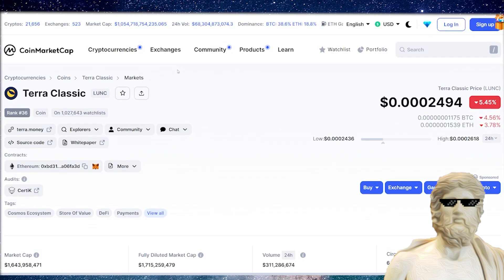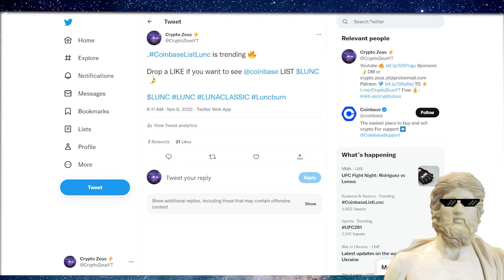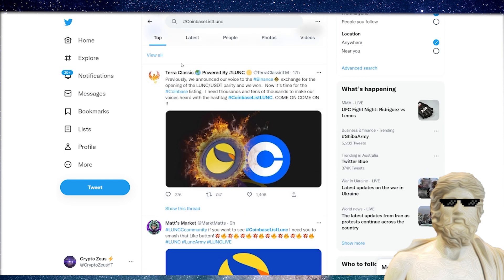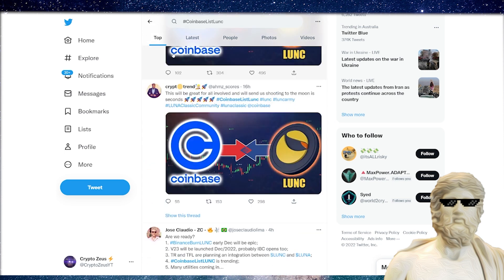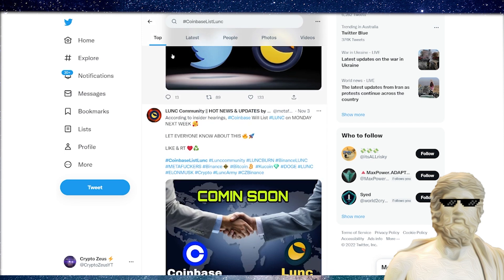Another thing we need right now for Terra Classic: we want to see a Coinbase listing for this cryptocurrency. I have been putting it out on Twitter, supporting the crypto community, and I've seen this trend. There are a lot of people over on Twitter pushing for Coinbase to list Luna Classic — that would be another good thing, it would get more eyeballs onto Terra Classic, and that's going to be good for this cryptocurrency.